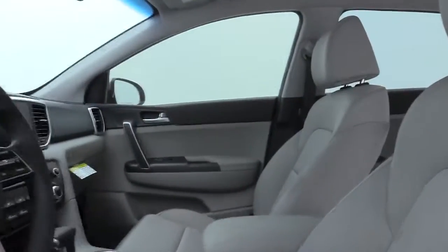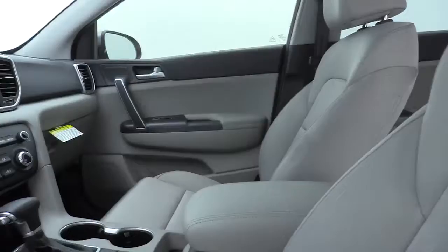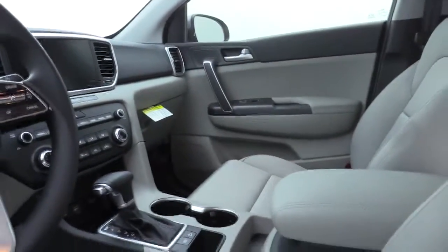Overhead console, remote keyless entry, brake assist, panic alarm, rear window wiper, cloth seat trim, driver vanity mirror, front reading lamp.